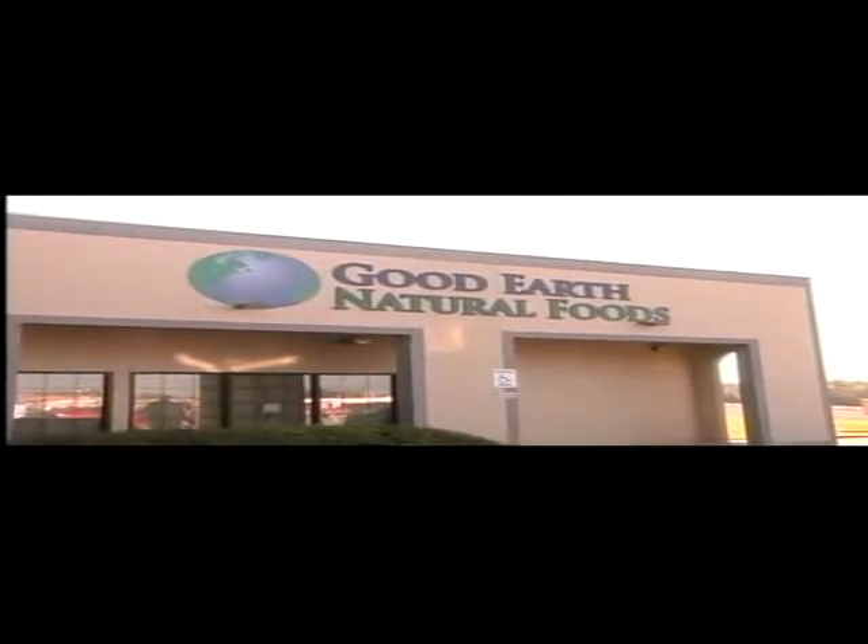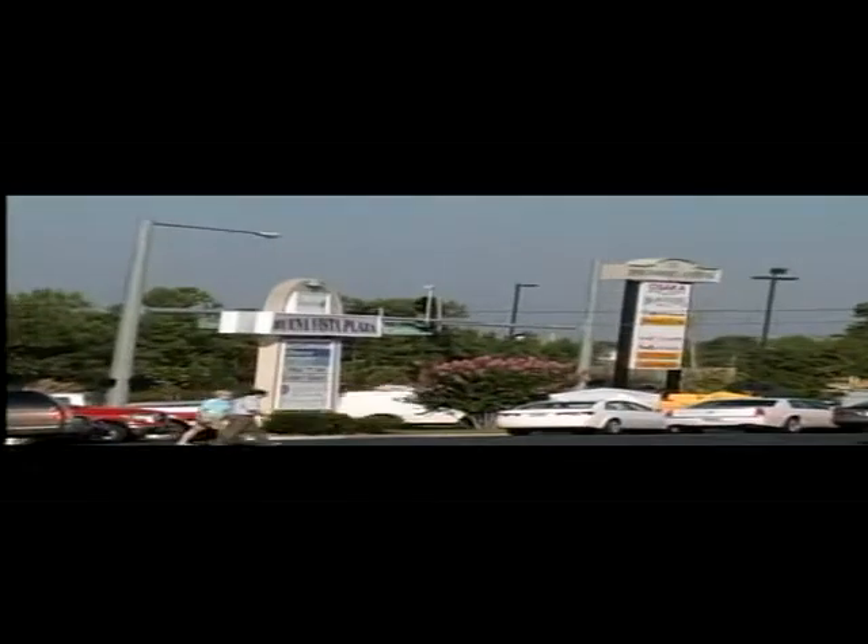Hello, my name is John Gardner with Good Earth Natural Foods on Central Avenue. This is Todd Scarborough. Welcome back, Todd. It's good to see you, sir. We always have a ton of fun here, and I appreciate you being here.